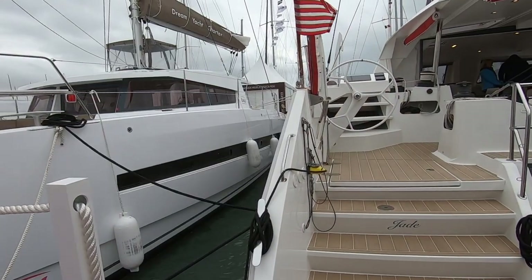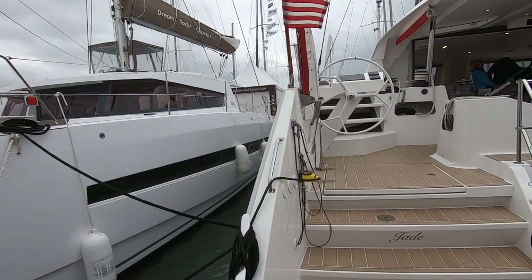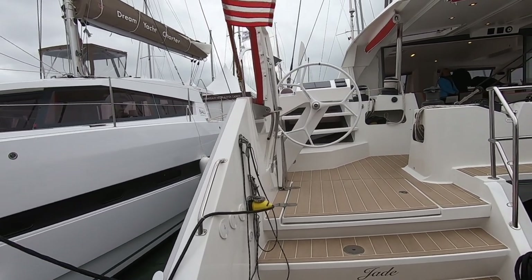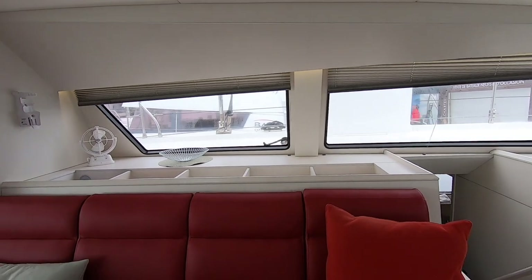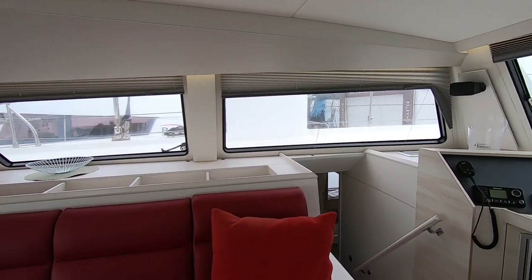We love the helm position. The main reason we love it is for docking and maneuvering — when coming into a new marina or a new dock, we have perfect visibility down the length of the boat and perfect visibility of the stern. Whether we're docking to port or starboard side, we see exactly what we need to see.